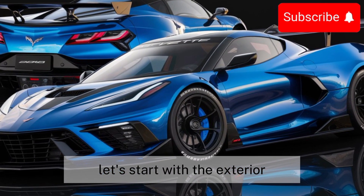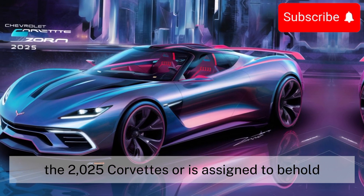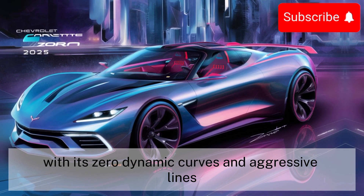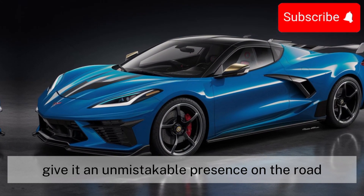Let's start with the exterior. The 2025 Corvette Zora is a sight to behold, with its aerodynamic curves and aggressive lines. Its low profile and wide stance give it an unmistakable presence on the road, turning heads wherever it goes.